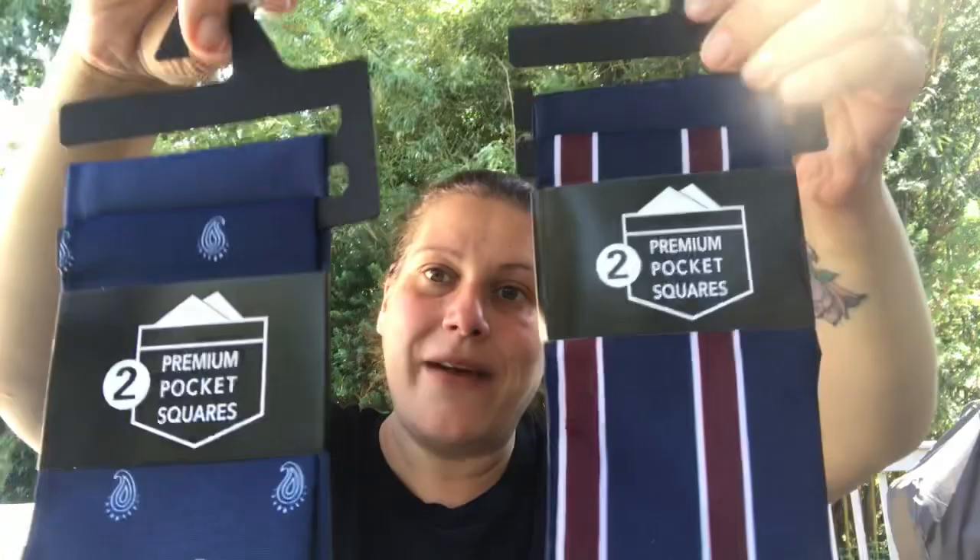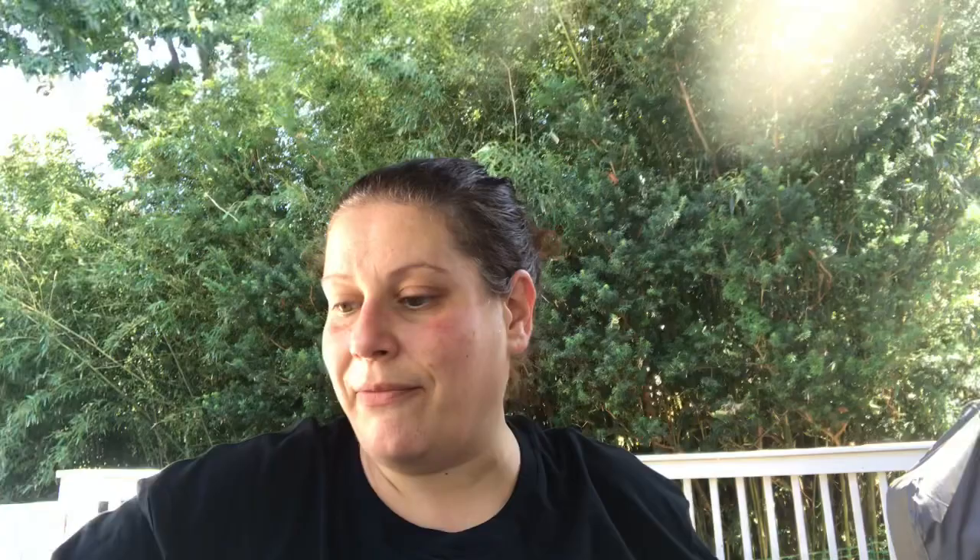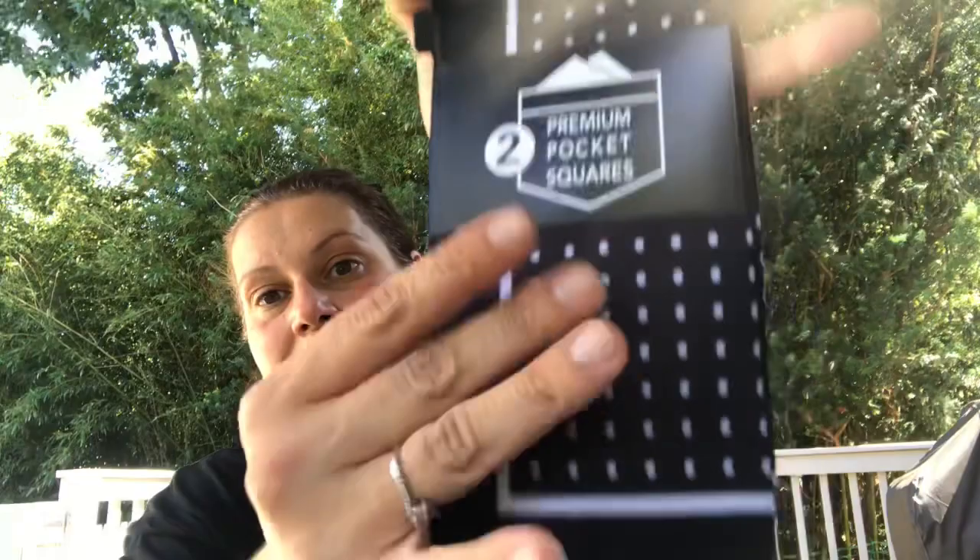My stepfather has this one suit — navy blue, custom tailored, slim fitted — with beautiful brown shoes and a brown belt. He looks very snazzy. For him I got the pack with the paisley and the pack with the burgundy stripe with blue. For my uncle who wears a suit to work every day I got the black polka dot, a deep charcoal solid, and the same paisley pack.